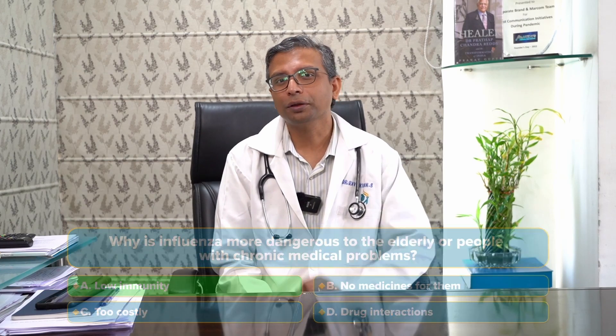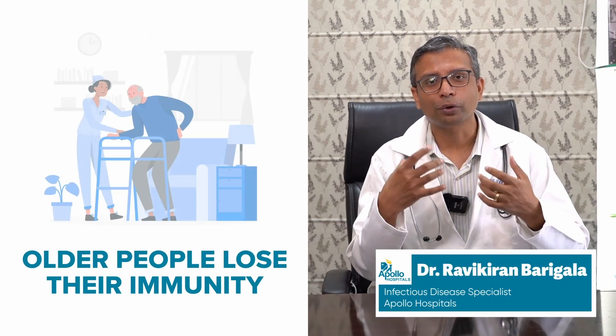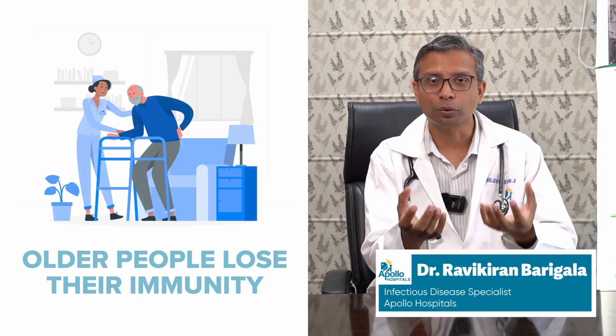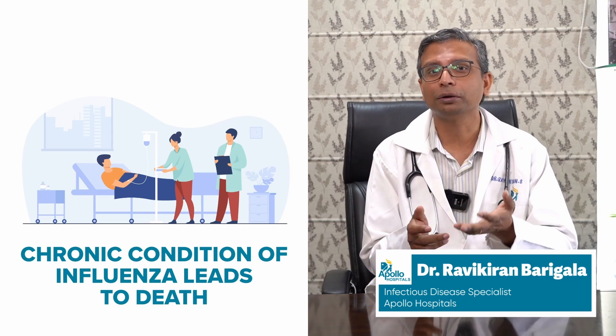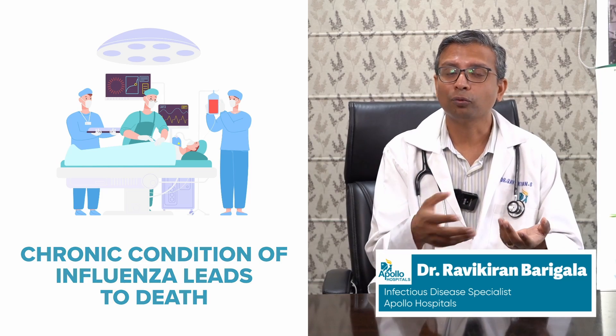Elderly people are at higher risk because their immunity is low. As we age, our immunity goes down, and our body's ability to fight infection goes down, so they may have more severe illness — more problems with lungs, breathing, heart, or other organ problems. The same applies to other immunocompromised individuals. They may land up in the hospital, in the ICU, or sometimes they might die. Almost all the deaths associated with influenza are among the elderly or people who have other chronic medical problems.